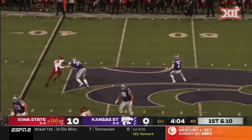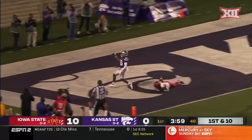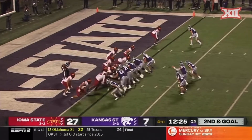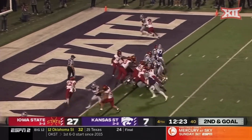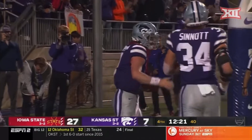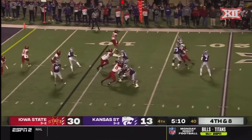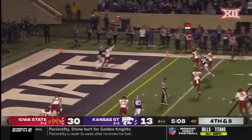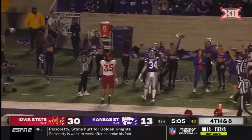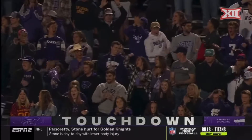Thompson with a little play fake, all kinds of time to throw — goes deep and has a man. It is caught. Touchdown. Playing with Savian Guile, and he gets right into the end zone — touchdown, Skyler Thompson. Thompson stands tall, goes to the end zone and it is caught — Malik Knowles, his first touchdown reception of the year.